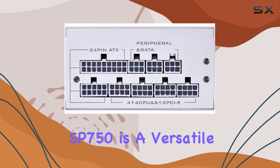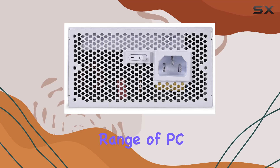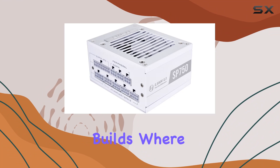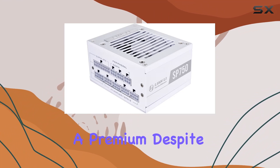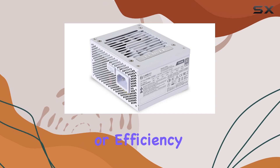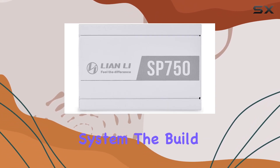In terms of compatibility, the Lienli SP750 is a versatile power supply that fits seamlessly into a wide range of PC cases. Its compact form factor makes it an excellent choice for smaller builds where space is at a premium. Despite its small size, it doesn't compromise on power delivery or efficiency, making it a top choice for those looking to build a powerful yet compact system.